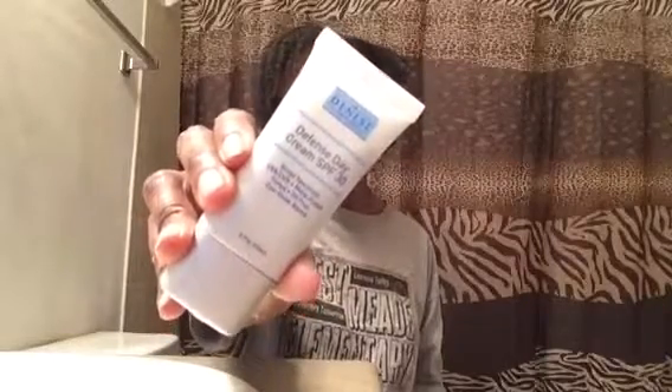The first item I pulled out is from Doctor Skin Science — this is the Defense Day Cream SPF 30, so this is like a moisturizer. It may be a tinted moisturizer, I'm not exactly sure. By the way, this is cruelty free — for those wondering, it is not tested on animals. It helps prevent wrinkles, lines, age spots, etc. It's like a primer moisturizer basically.